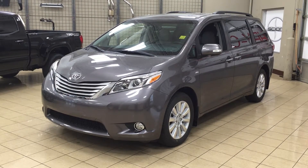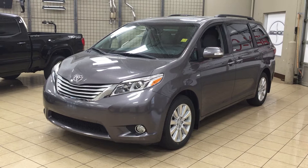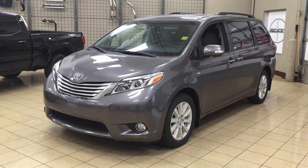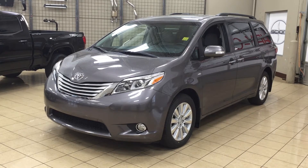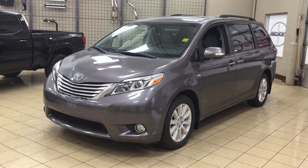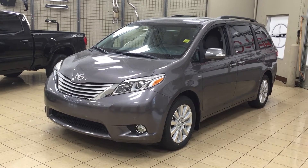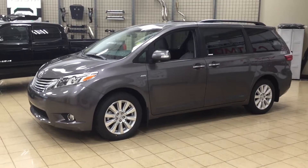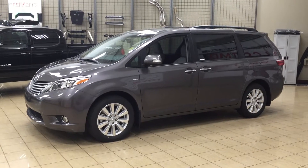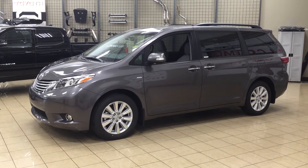Hello folks, welcome to Sherwood Park Toyota located at 31 Automall Road in Sherwood Park, Alberta, Canada. Today I'm going to be showing you this 2017 Sienna Limited all-wheel drive. The most notable features on the Limited are its power sliding rear doors, its power liftgate, and its heated front seats. I'm going to go through a couple more features on the inside and outside of the vehicle to get you better familiar with this 2017 Sienna Limited all-wheel drive. Let's get started.